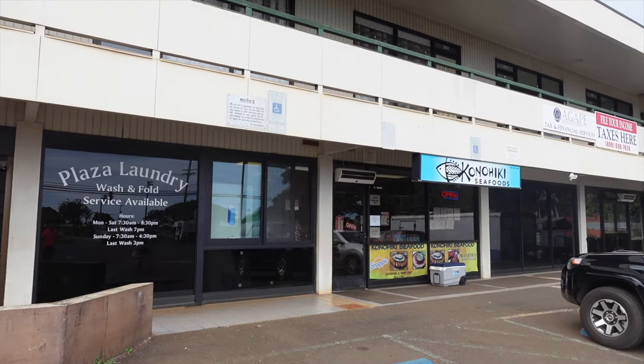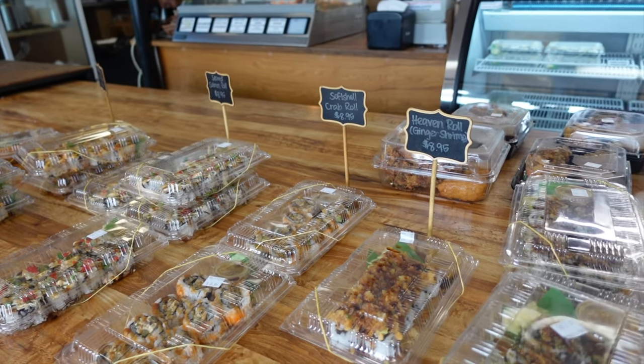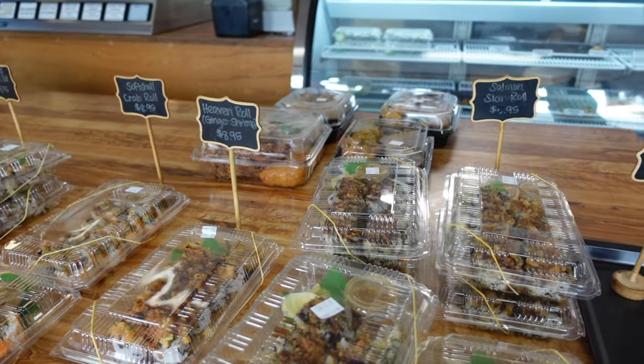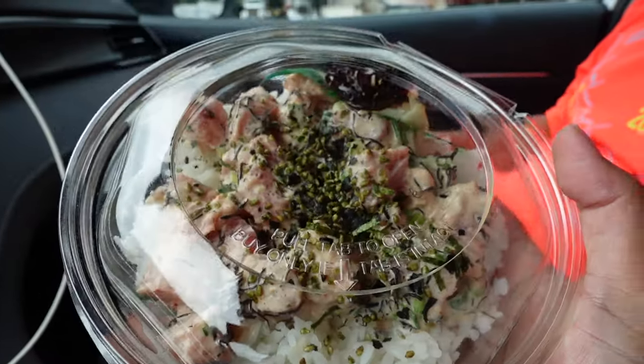Noon was approaching and so we headed our way to Konohiki Seafoods for lunch. A friend of ours who lived on Kauai highly recommended this place. Poké is one of our favorite foods and so we had to try out their fresh Poké Bowls.